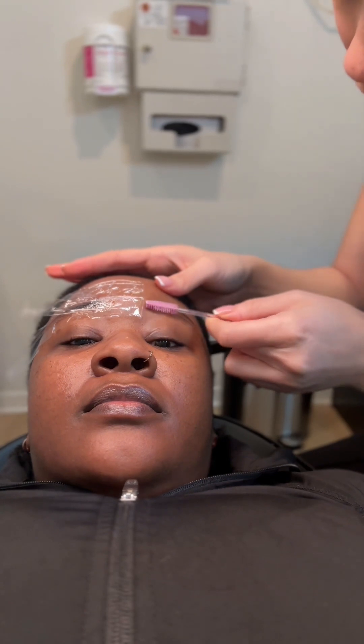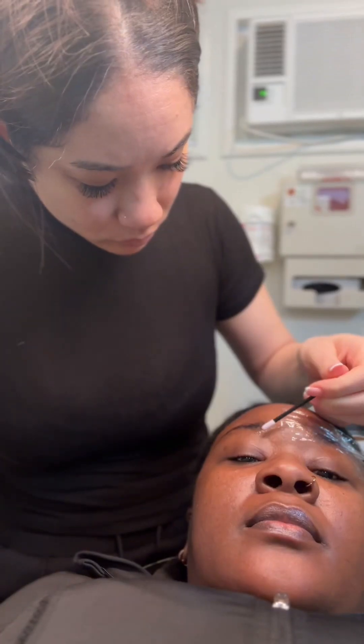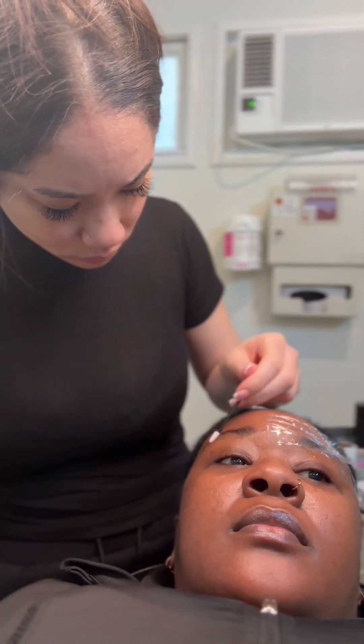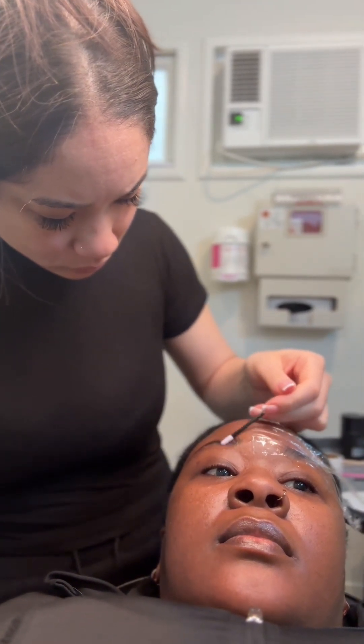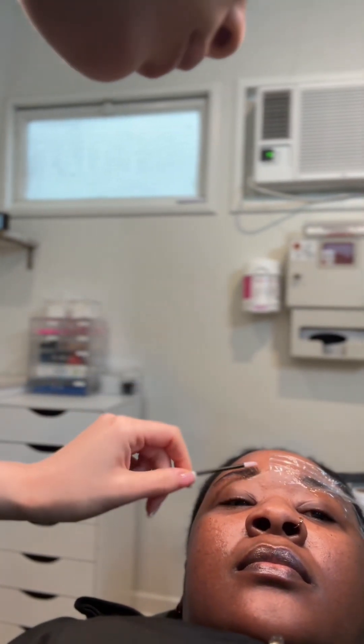I definitely recommend getting your brows tinted and laminated — this was the best thing. It turned my face up a whole notch. I didn't know that I needed this, and I will forever be a tint and lamination brow girly. Right here she kind of mapped it out on my face — the thickness and how it would sit — so that she did everything properly.